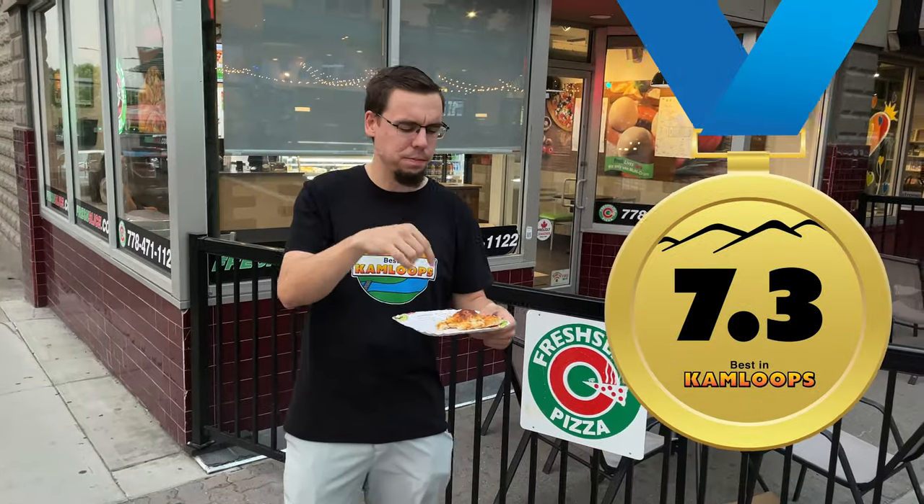I'm going to go 7.3 on this guy. I think I like it a little bit better than Canadian Two-for-One. The dough's definitely a little bit better, a little bit better cooked. That's the review.